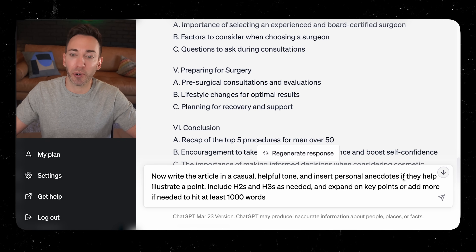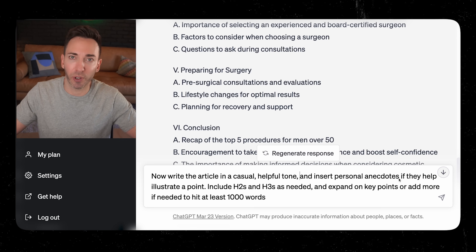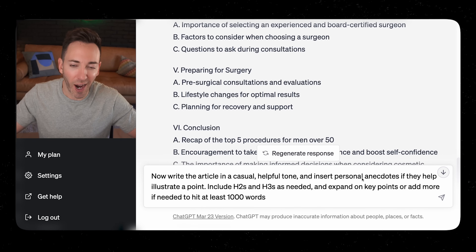Also, insert personal anecdotes if they help illustrate a point. They won't be a real person's anecdotes, but ChatGPT gives you little placeholders for where you can put in your own experiences or stories. This helps AI-generated content go above and beyond the typical output. Highly recommend adding that in, and then going through and replacing what it puts in with your own stuff.